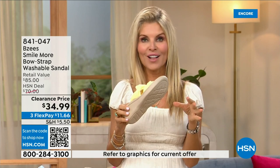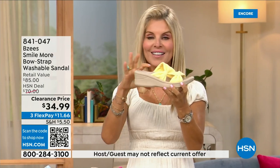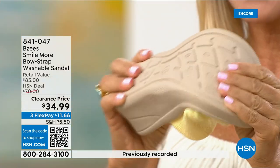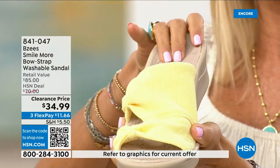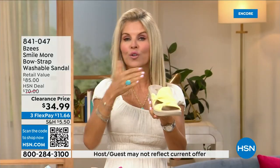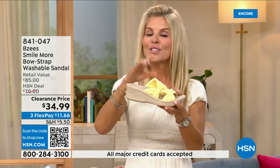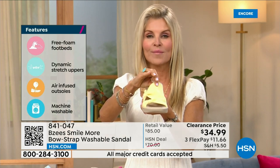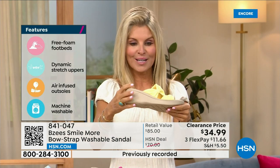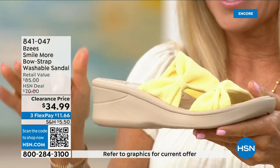BZees is known for cloud technology so they're really really comfortable. Most shoes in their line weigh two ounces — so lightweight. These have an adorable two-inch wedge which is very comfortable — it's molded, lightweight, flexible — and they're antimicrobial sprayed on the inside. Built-in layer after layer of memory foam, machine washable. With BZees you can spill that tea, spill that coffee, run around in them, machine wash them, line dry them, and you're out the door.